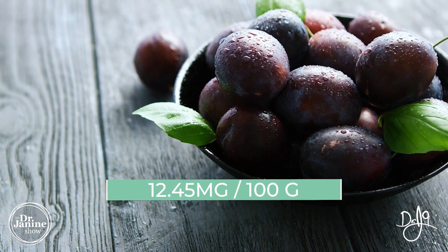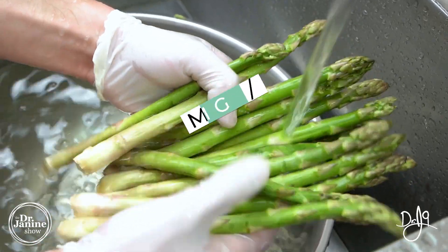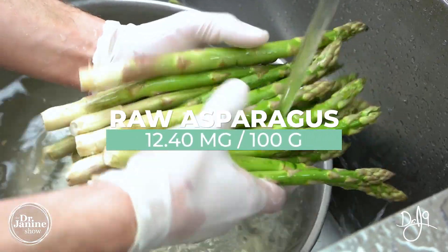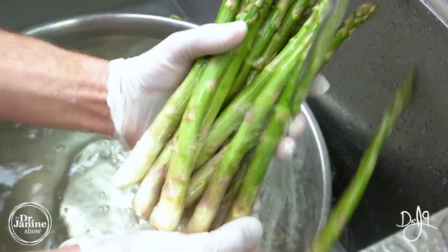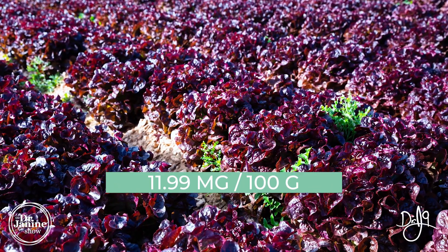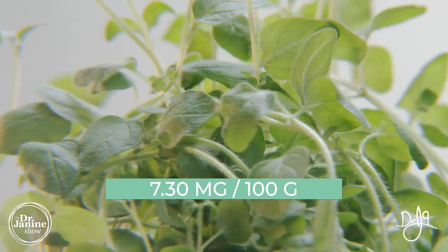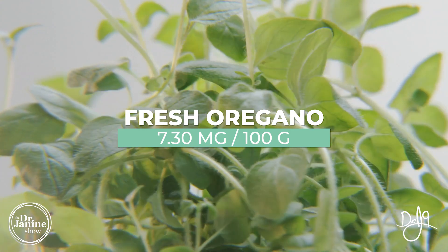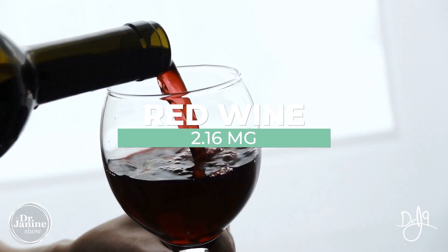Black plums also come in at 12 milligrams. Raw asparagus is at 12 milligrams — most people would cook their asparagus, but raw asparagus gives 12 milligrams. Red leaf lettuce also contains quercetin at 11 milligrams. Fresh oregano at 7 milligrams, and red wine also makes the list at 2.16 milligrams.